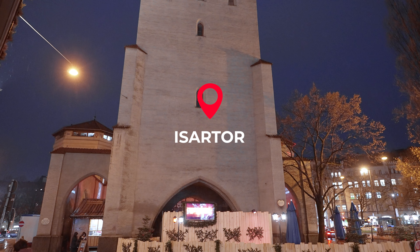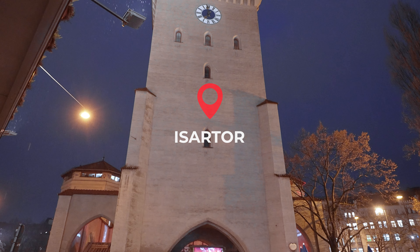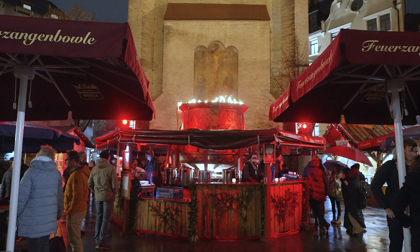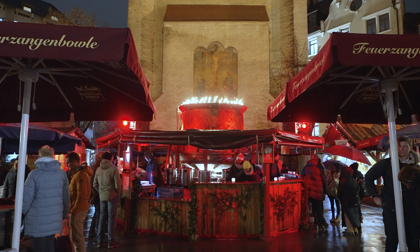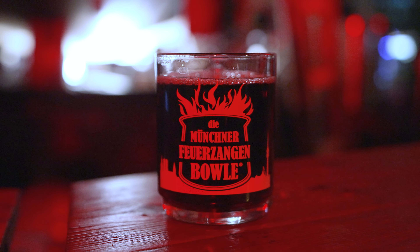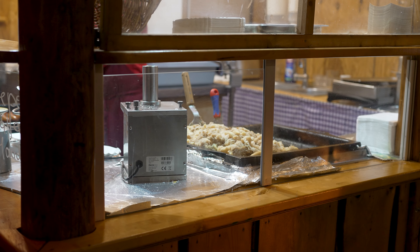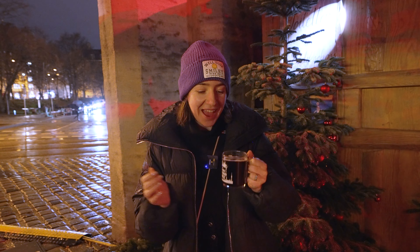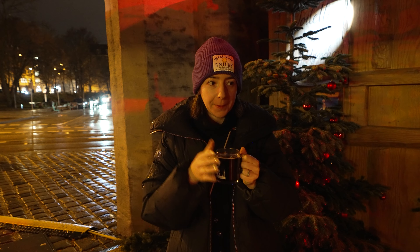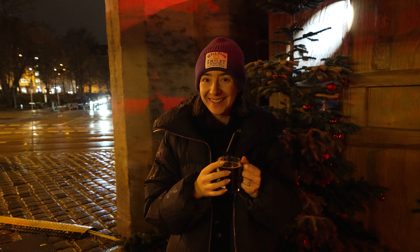We've just arrived at Isartor, which is all that remains of a medieval city gate here in Munich. We're at a small Christmas market centred around a Feuerzangenbowle, which translates as Fire Tongs Punch. We're next to the central fire bowl where they have steaming hot mulled wine with rum infusions — so it's very alcoholic, but very tasty. We ended up getting one to share because it was quite strong and we hadn't eaten yet. It's really nice, but very strong.